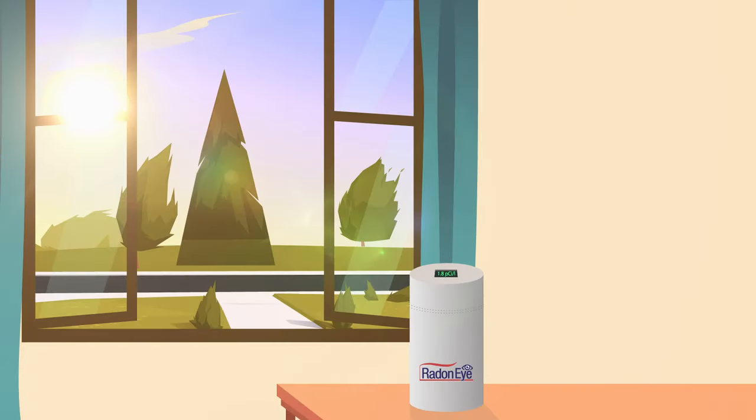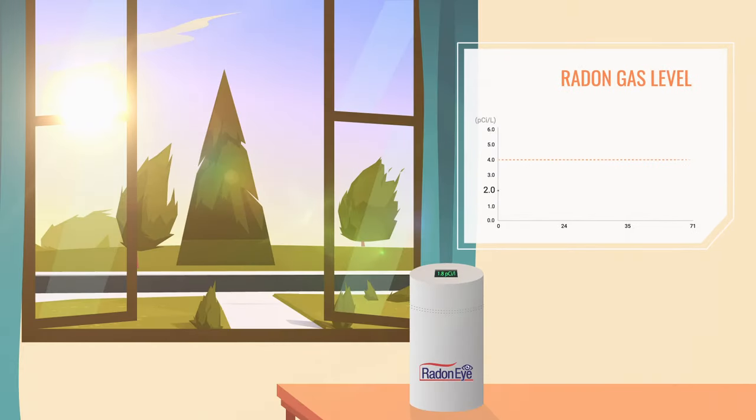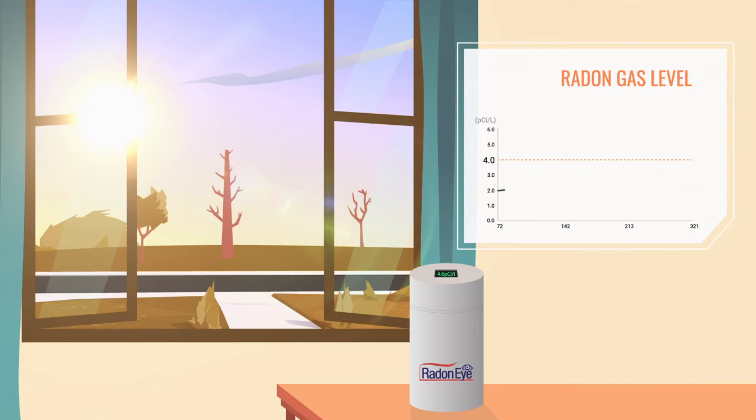Throughout the summer, Julia's home radon levels remained between 2 and 3.5 picocuries per liter. However, radon levels can fluctuate drastically with the changing seasons, causing radon amounts to be lower in summer and higher during the winter.